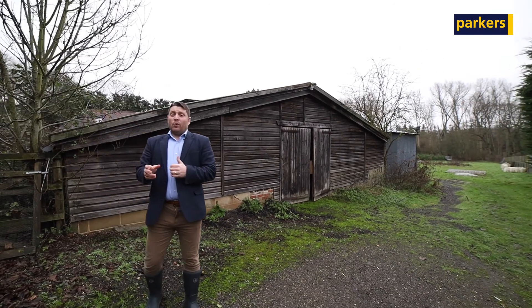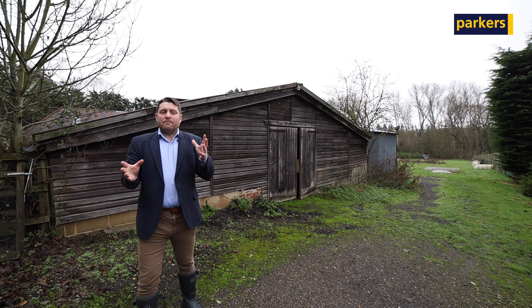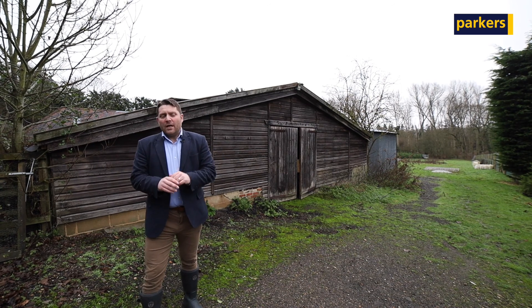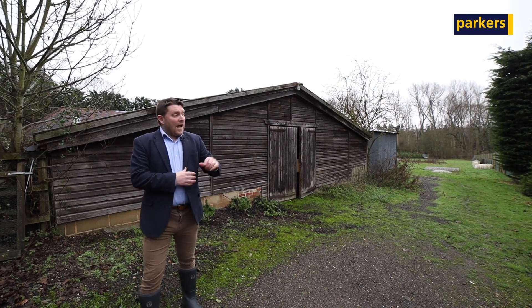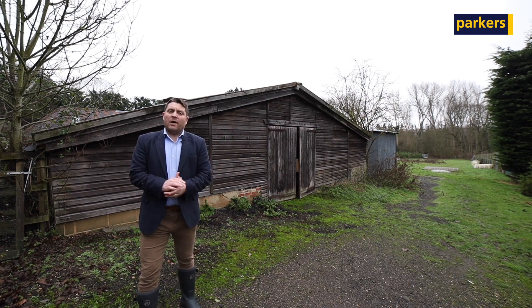With the barn just behind me, it's important to let you know that once converted it will form approximately 1700 — probably just over 1700 — square feet. And just to the south, the extra piece of land you can see there is also going to form part of the plot.